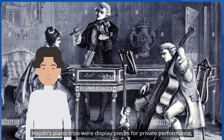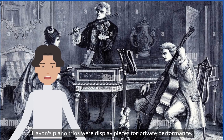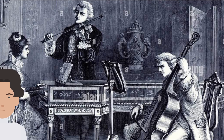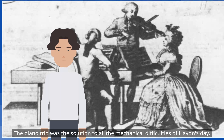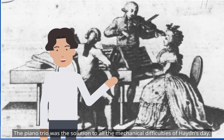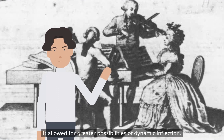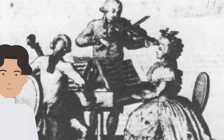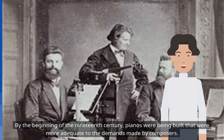Haydn's piano trios were display pieces for private performance. The violin also takes part in the display, and the cello reinforces the bass. The piano trio was the solution to all the mechanical difficulties of Haydn's day, allowing for greater possibilities of dynamic inflection.